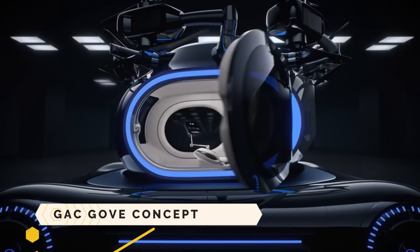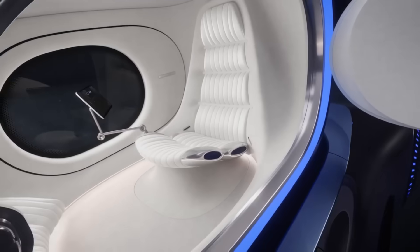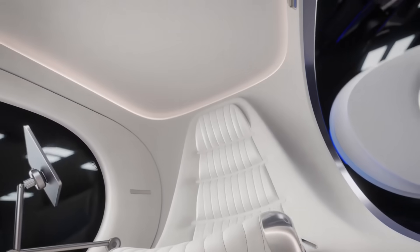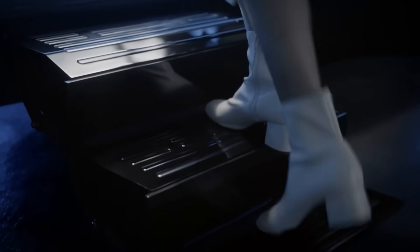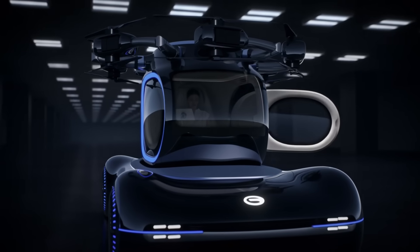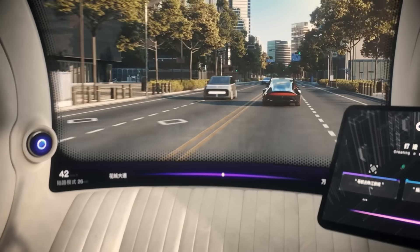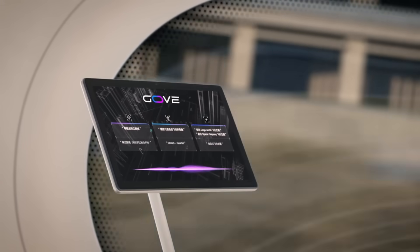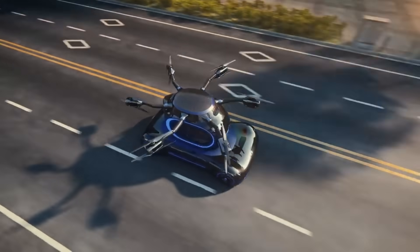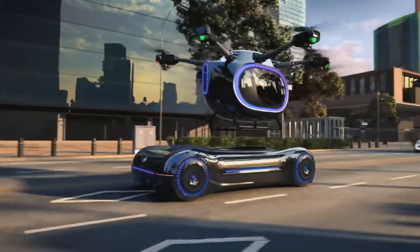The GAC Gov Concept is an incredible electric vehicle of the future that can be divided into a flying pod and a driving base. The GAC Group, a Chinese automaker that makes electric vehicles under the ION name, works on its development. A big glass window provides a bird's-eye view of the landscape, and its overall form is aerodynamic and beautiful. It boasts an airy spa-like environment with one recliner lounge chair and a metaverse controller that can transition between the physical and digital realms.